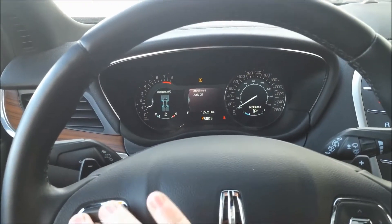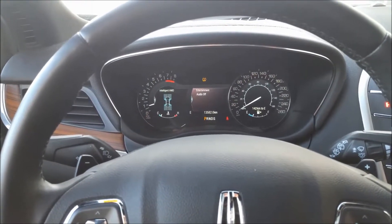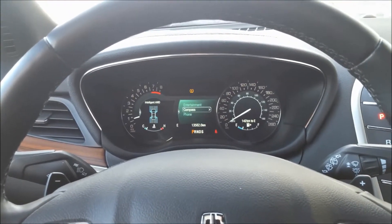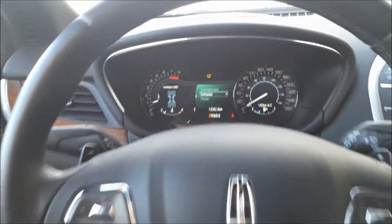This directional pad is for the left screen in the gauge cluster, where you can see things like fuel economy and intelligent four-wheel drive. The other controls the screen in the middle for entertainment, phone, and navigation — really handy to use, with lots of information in a comprehensive way.